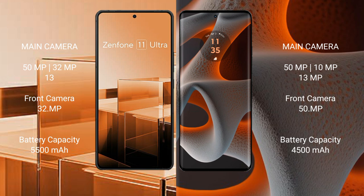The Asus Zenfone 11 Ultra has a 5500mAh battery with 65W fast charging support. The Motorola Edge 50 Pro has a 4500mAh battery with 125W fast charging support.